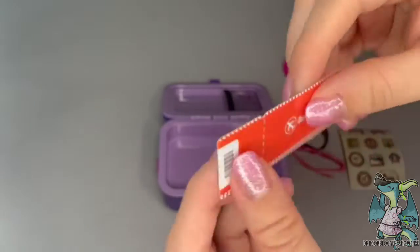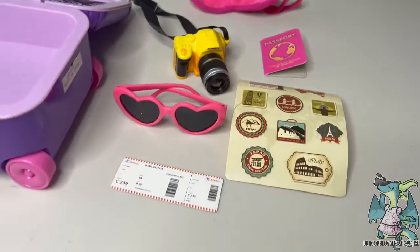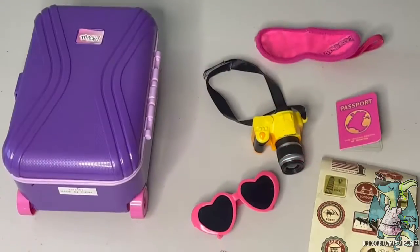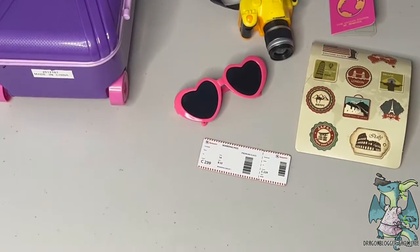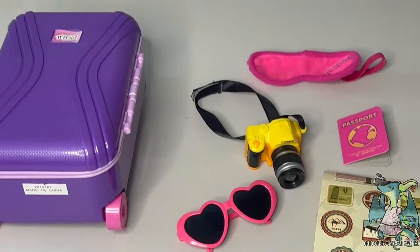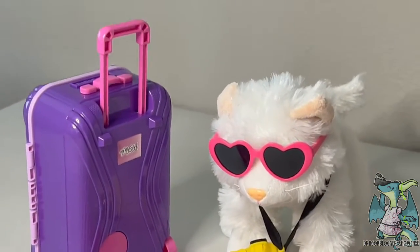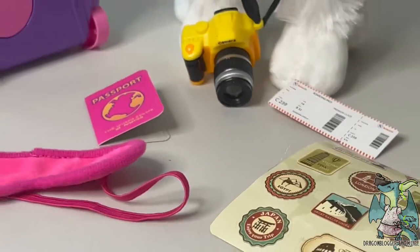What I really love is how compact this suitcase is and the fact that all of the accessories can easily be stored inside. This allows your doll or character to be able to travel in its own way, but also keep everything nicely and safely in its suitcase so it doesn't get lost.